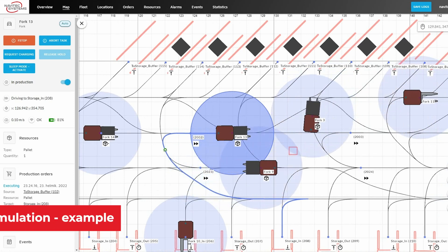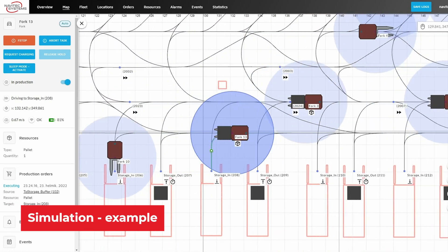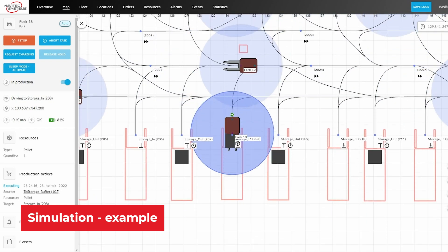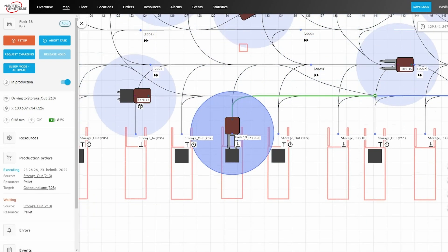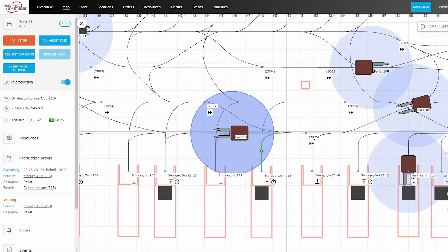We can simulate the whole production before going to the customer. Just recently we started a new project where the customer wanted pre-planning and simulation, and we did it for around 30 AMITs. When we presented the results, they were astonished that we were using the actual fleet control software to do the simulation. That gave them a lot of confidence for the project.